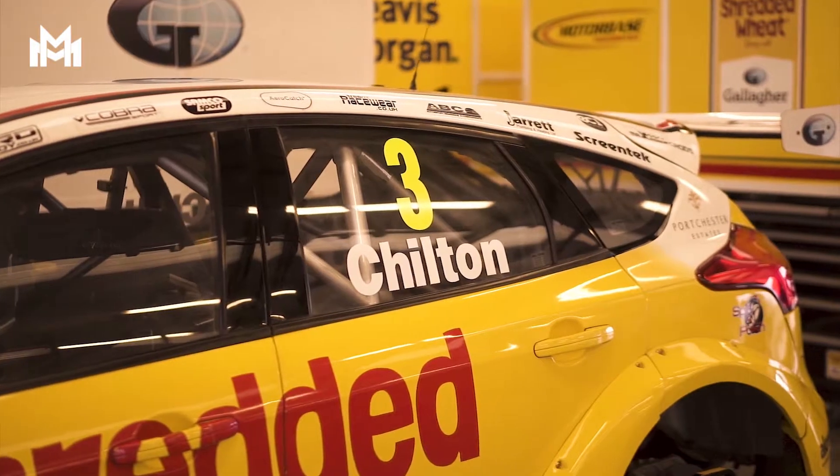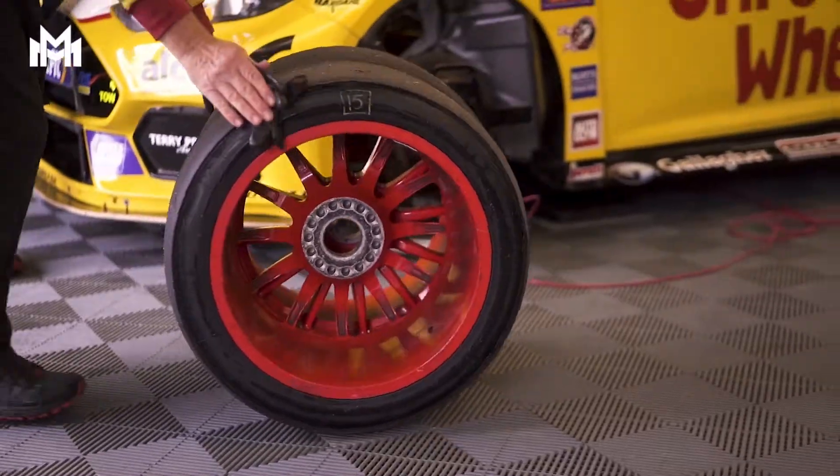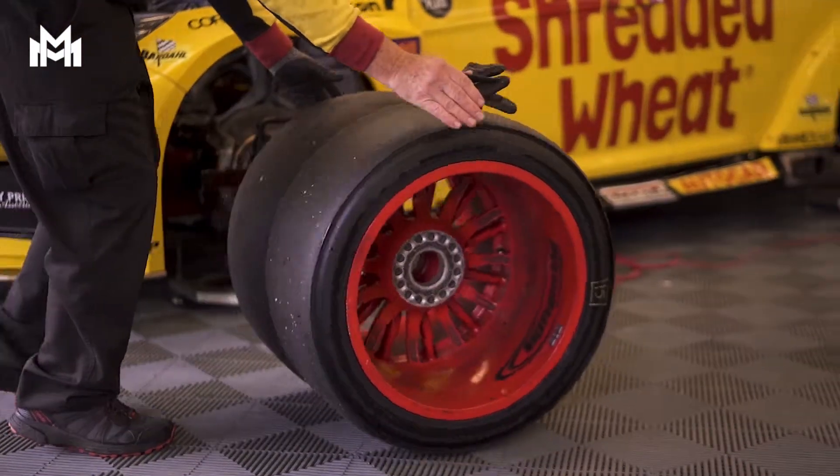Let me tell you about ballast. If you're successful in the British Touring Car Championship you run with ballast, otherwise known as weight. First place carries 54 kilograms down to six kilograms if you're tenth. For races two and three, your ballast is decided by the position you finish in the first two races respectively.